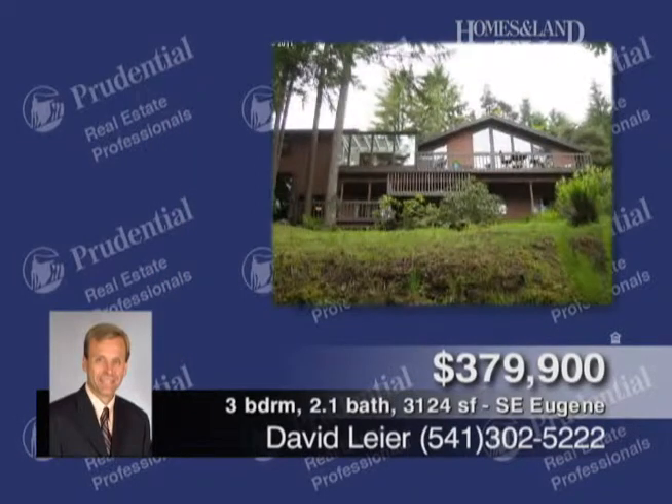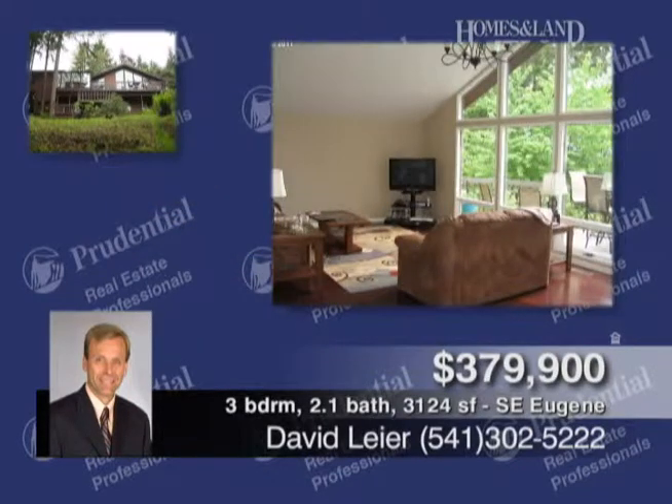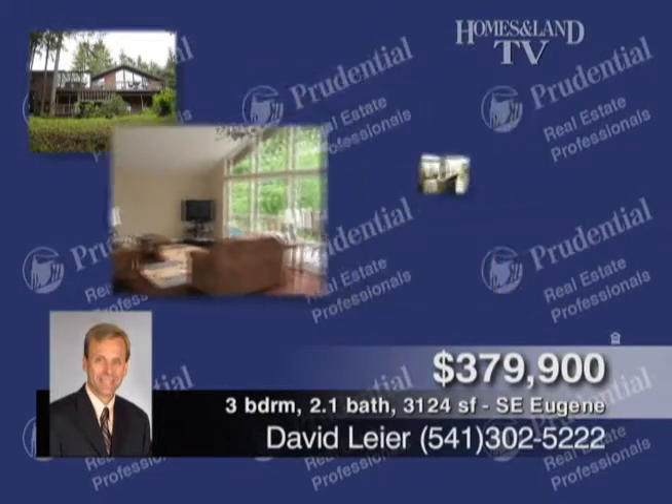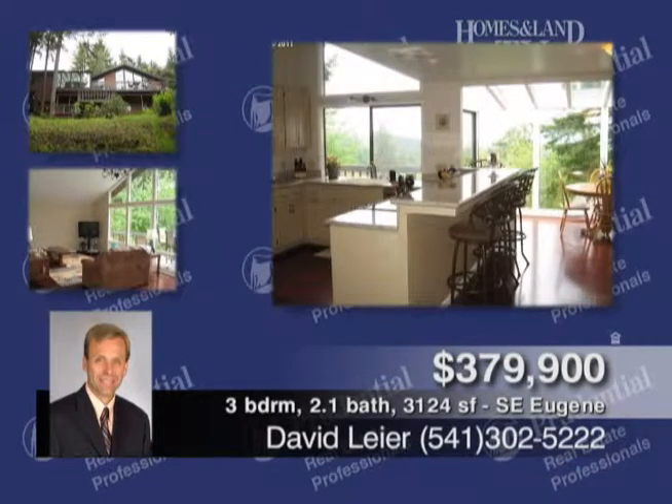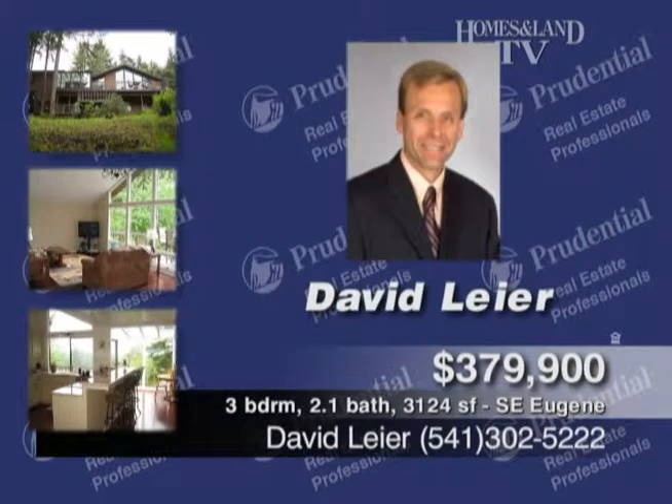Presented by David Lear, this home is convenient to the Ridgeline Trail. You'll find a wall of windows with great views. The updated home was built in 1977 with cedar siding, approximately 3,124 square feet, three-bed, two-plus bath. It has a vaulted living and informal dining with access to the deck, family room with fireplace, eating bar in the kitchen, and more.